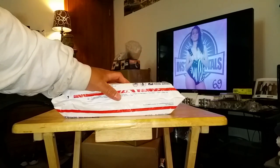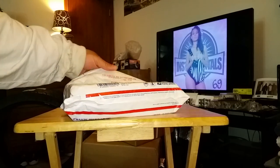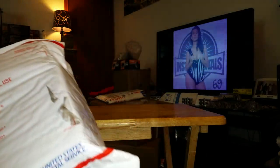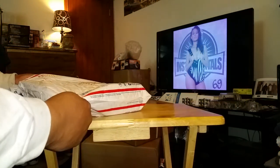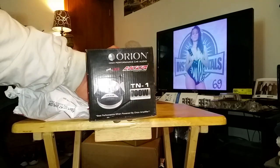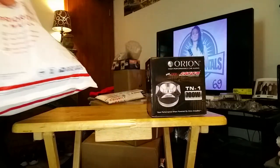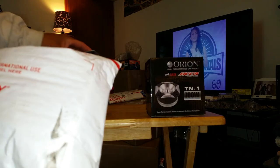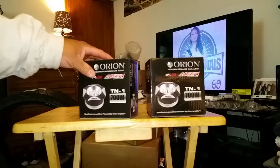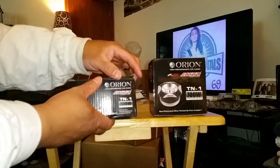The reason for this video comes down to the mids and highs. I already opened one, but this is my Orion TN1 Super Tweeters. I decided to go crazy this year with the mids and highs. I'll unbox this one just to make it good for the video — let's take a look at it.